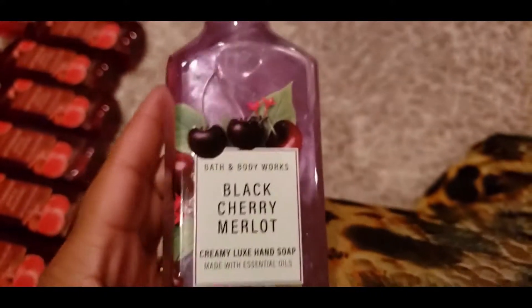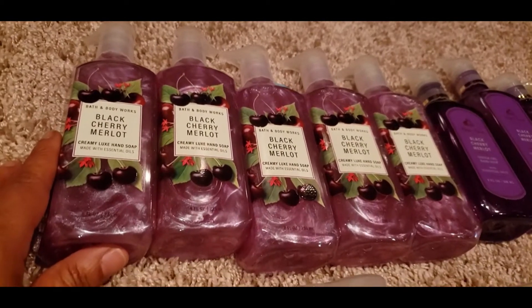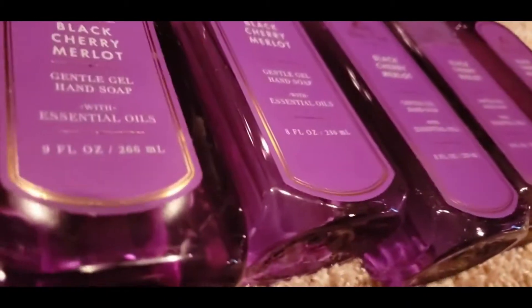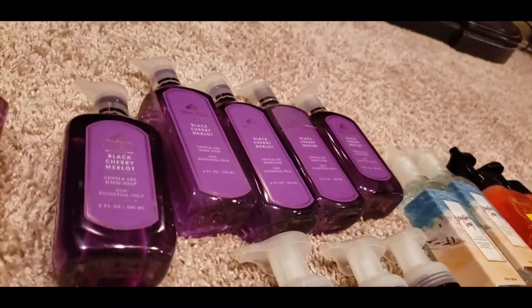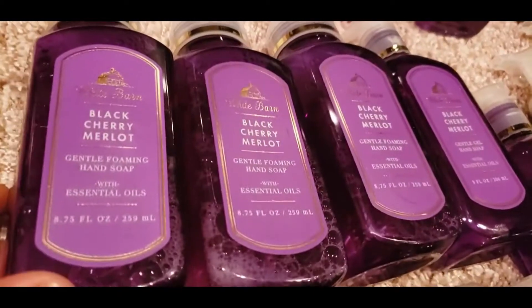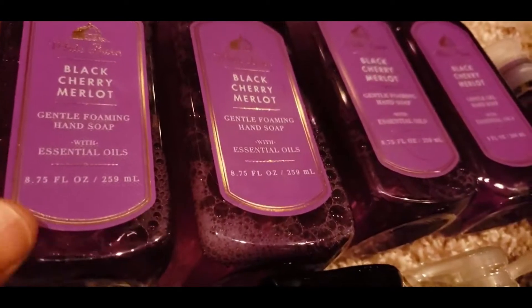This is absolutely my favorite hand soap, hands down. We picked up five of the Creamy Luxe. This one over here is the Gentle Gel Hand Soap, also $7.50, and we picked up five of those as well. These are also the Black Cherry Merlot — and this is the Foaming Hand Soap, which we picked up too.